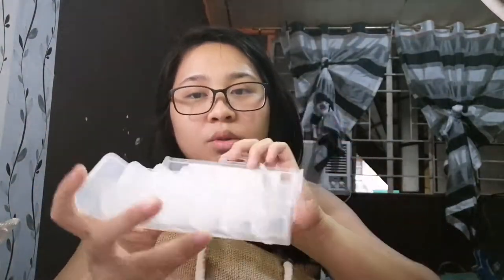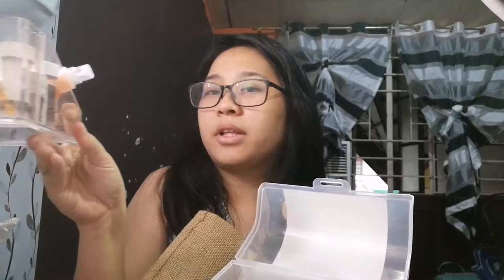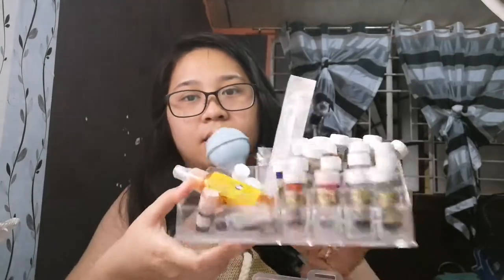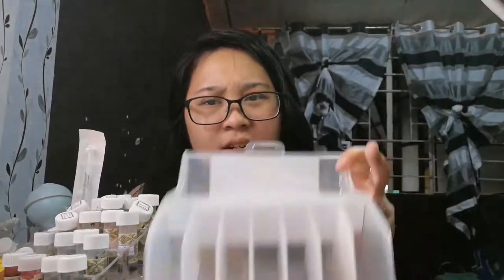Then I bought these two cases which I'm planning to use as vial holders. Let me see if it fits — yeah, it fits perfectly! This way I'm not using my makeup lipstick organizer anymore. It saves more space, can hold a lot more, and it has a cover so that dust doesn't get in.